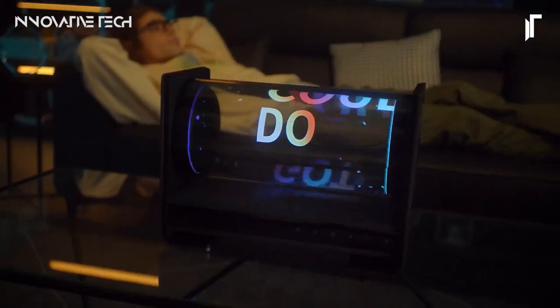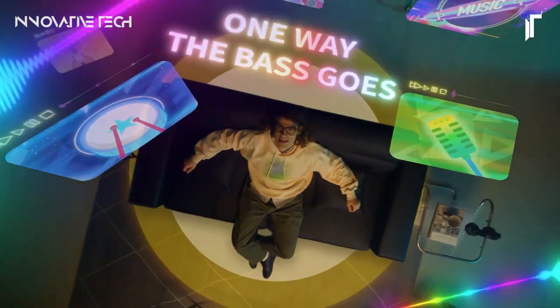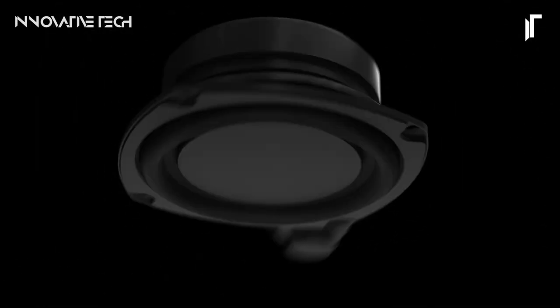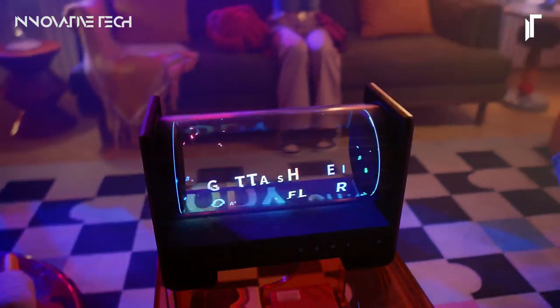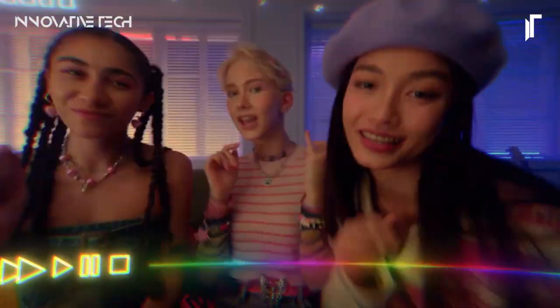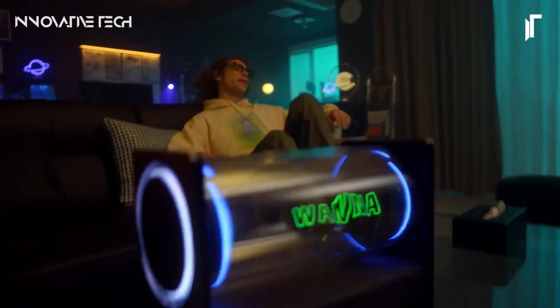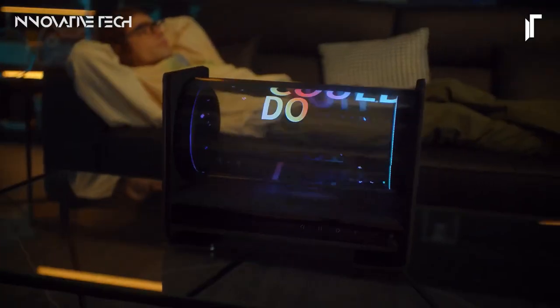Turning your listening experience into an immersive journey through sound and light. The HaloC's A1 is also a powerhouse when it comes to sound quality, equipped with two full range drivers and a subwoofer delivering rich, immersive audio. Whether you're hosting a party or simply unwinding with your favorite tunes, this speaker seamlessly synchronizes lyrics with Bluetooth playback, enhancing every moment with its fusion of cutting-edge technology and audiovisual artistry. So, why settle for ordinary when you can indulge in the extraordinary with the HaloC's A1?